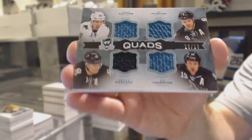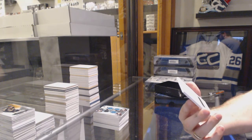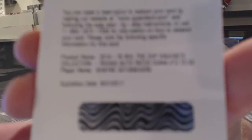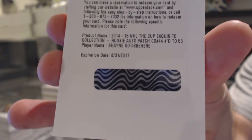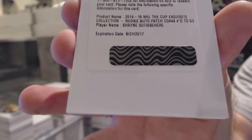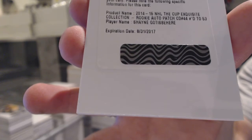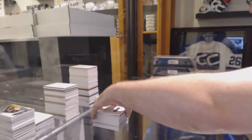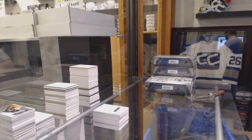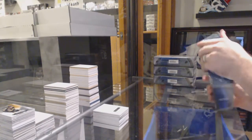10 of 10. And this is the big card — an exquisite collection auto rookie patch, number 53, for the Philadelphia Flyers, Shane Gostespierre. Exquisite rookie patch auto, Shane Gostespierre. That's a very big card in itself. So we've got a 99 rookie and a Gostespierre 53 in two 10s. This case is shaping up to be like the 13-14 one.